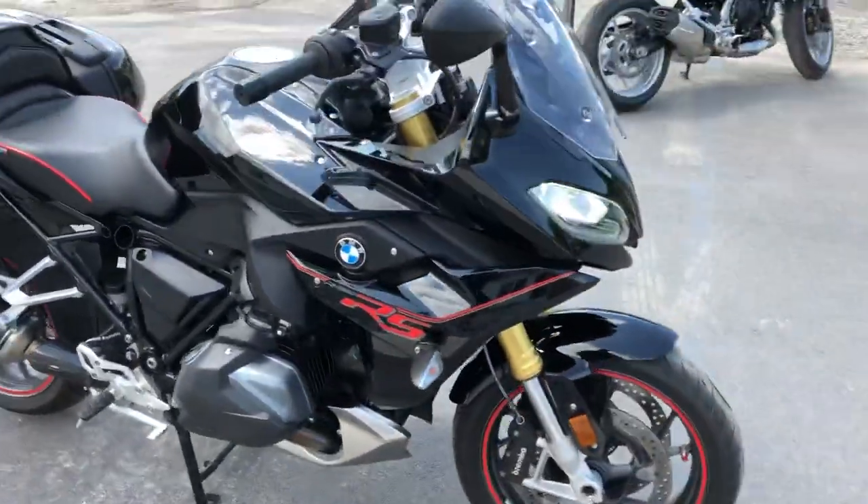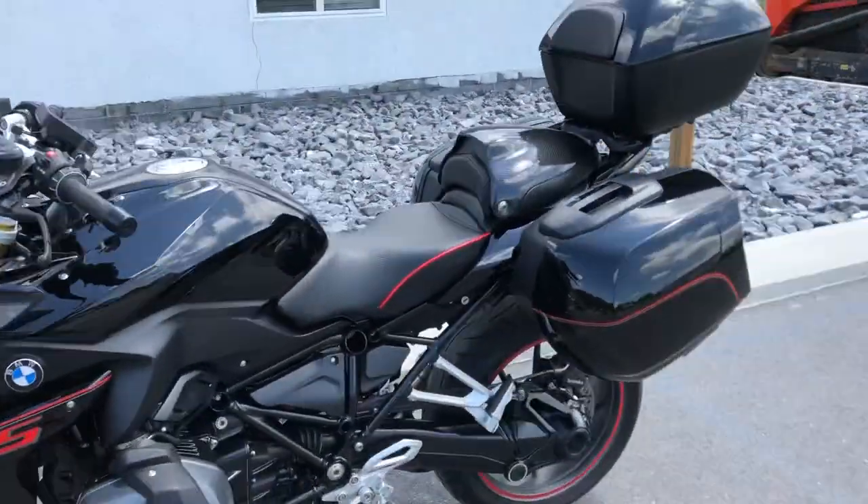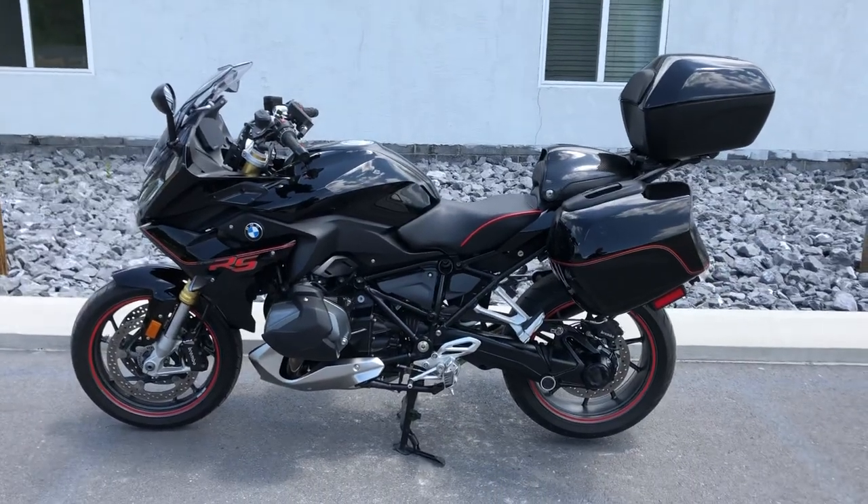For my walk-around, I did not find a scratch on this bike anywhere. A lot to offer on this RS. Give us a call today or email info at kisselmotorsports.com for more information — we'll schedule a test ride. Thank you.